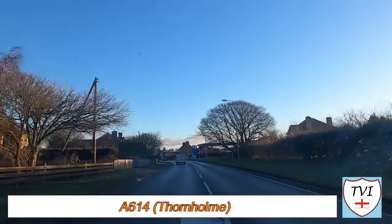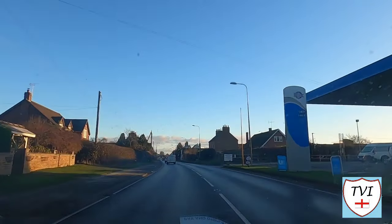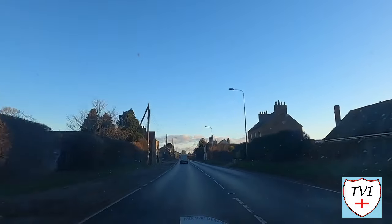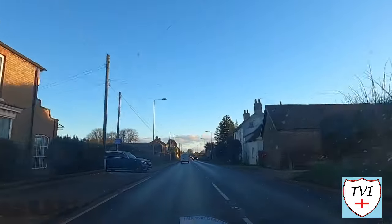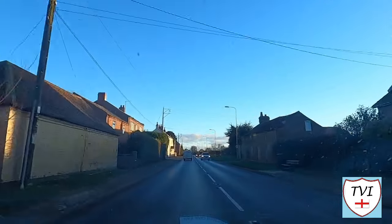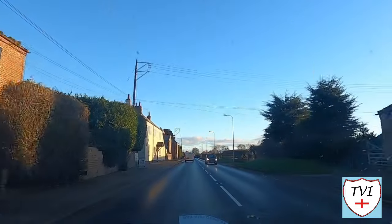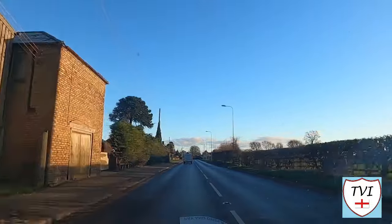If you stay at Gransmoor, you'll likely pass through Thornhome on the way to the sea. This is the next village along the A614 towards Bridlington — another blink-and-you'll-miss-it kind of place. Thornhome was once owned by the St Quentin family, the very same we met in Harpham. Earthworks in the area suggest the village was once larger than it is today, but its best-known feature these days is a petrol station, often used by all those holidaymakers.